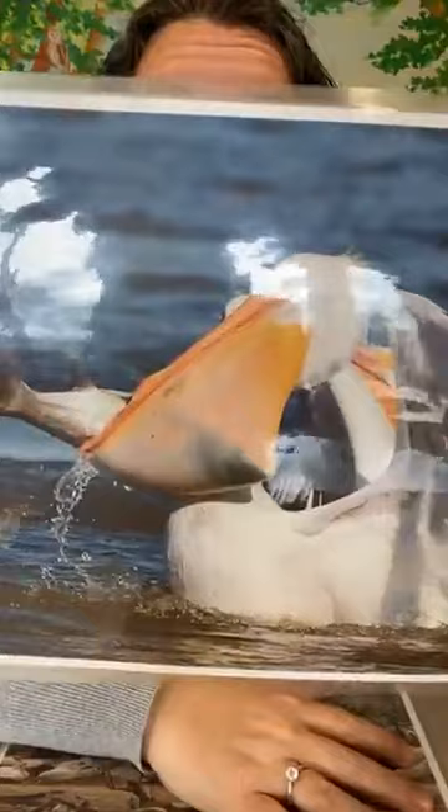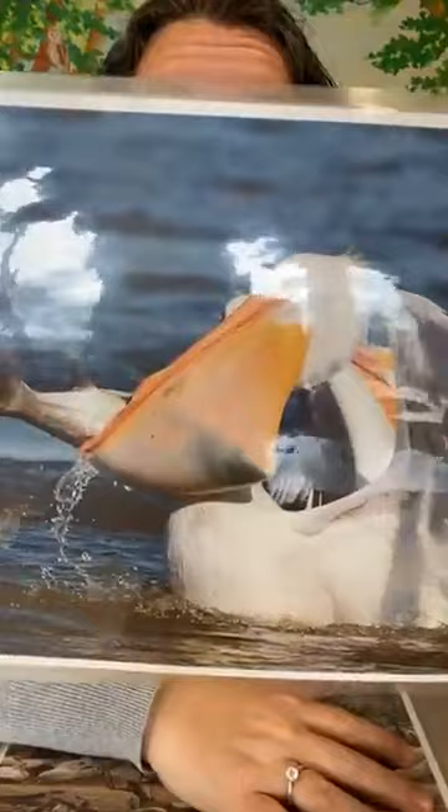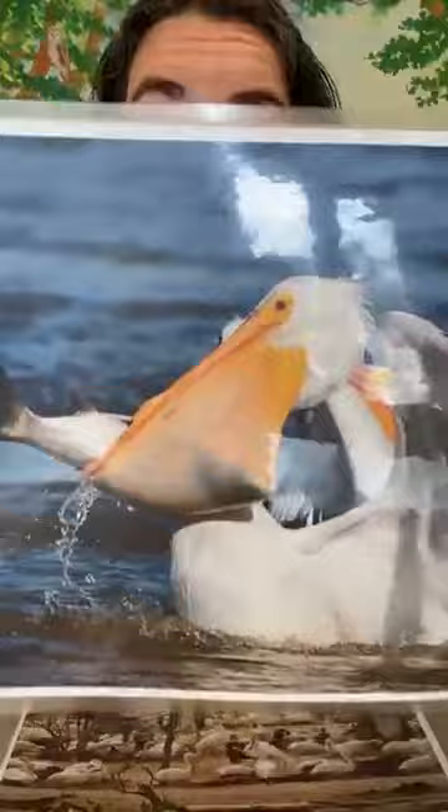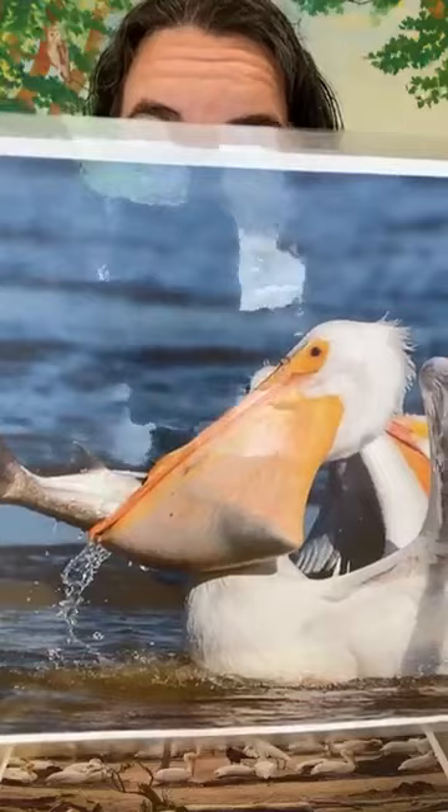The water is able to drain out of their big pouch, and the fish they swallow. This pelican has a very large fish right here. Their pouch is expandable — you can see how stretchy and big it is compared to when they're just flying and it looks much smaller. It's very elastic and very stretchy. When they collectively hunt together, it allows them to catch more food.